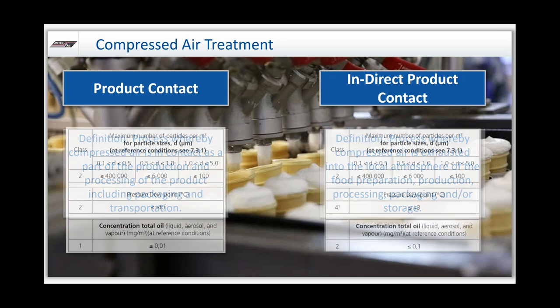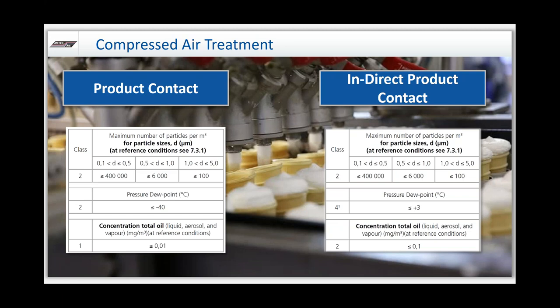When we look at those two categories, we want to identify the classifications we're shooting for. For product contact: class 2 for particles, class 2 for dew point (which is negative 40 degrees, the point where Celsius and Fahrenheit cross), and class 1 for total oil concentration. Class 0 is essentially anything better than class 1. On the indirect side, we're not as stringent: class 2 for particulates, class 4 for moisture, and class 2 for oil. These charts were provided with the British Compressed Air Society.